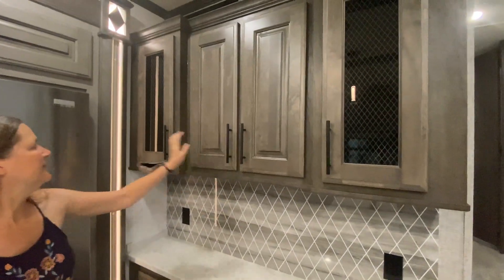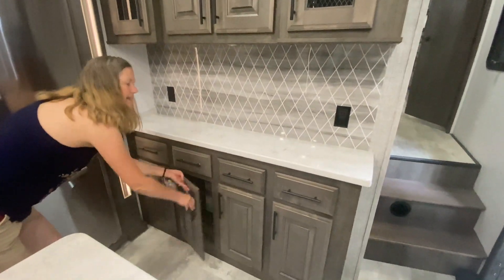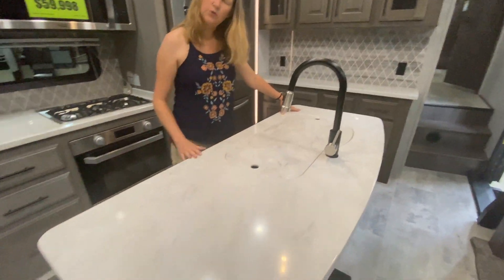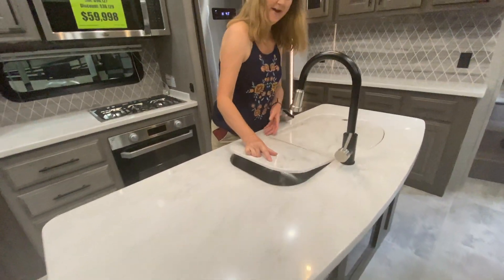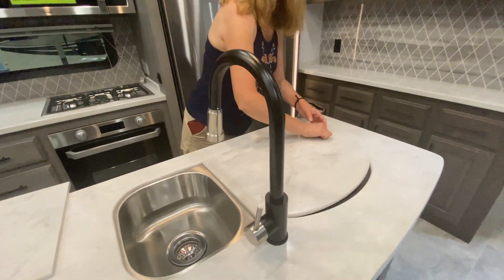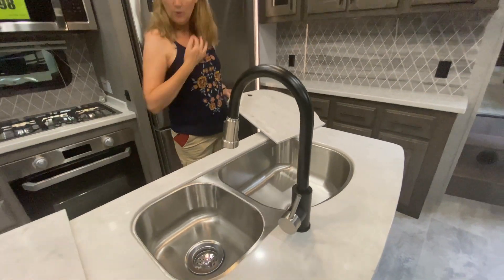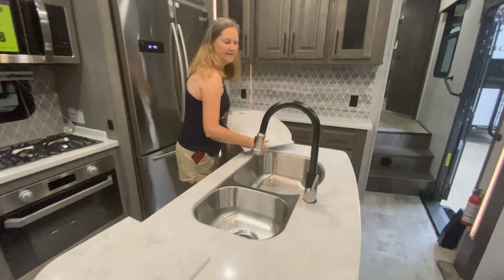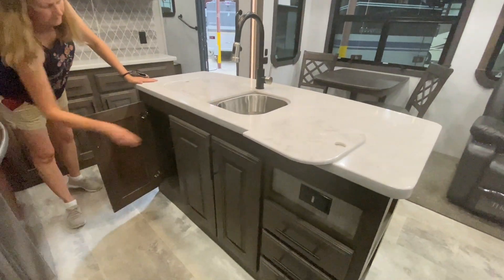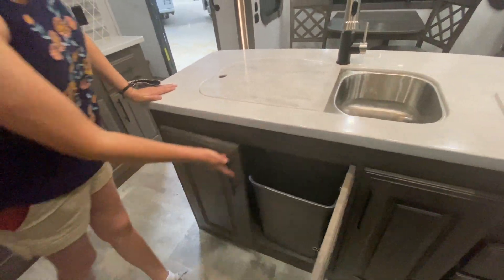There's plenty of storage overhead and plenty of storage underneath. Over to my right we have this beautiful island — offset, which is a great design choice. Look at the sink — it's like a 70-30 split, which is a neat design. And there's plenty of storage underneath the sink as well, including a trash can already built in.